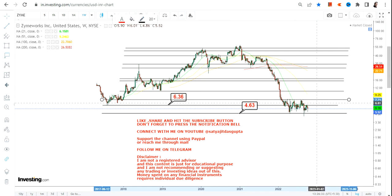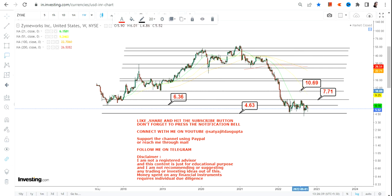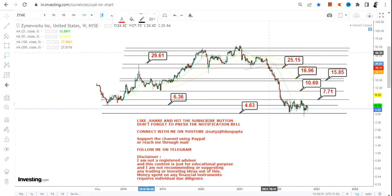The immediate target is $7.71, and things will continue on the upside with the next target of $10.69. After that we have $15.85 and $16.96.